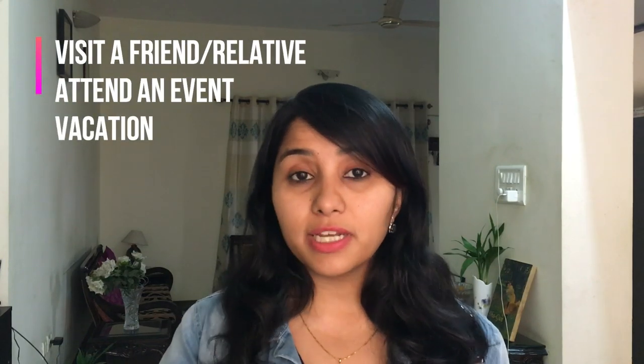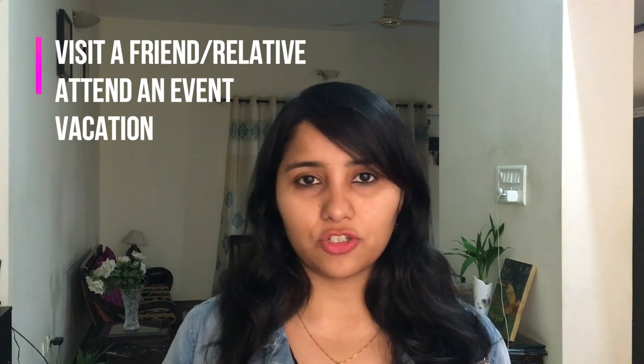Good answers could be that you want to visit a friend, a relative, attend an event, or go for a vacation. Whatever your answer is, make sure you've done enough research and have supporting material. For example, if you're going for a vacation, the embassy officer will ask where you're going, how many days you plan to stay, where you're staying, and what you intend to see. You should be prepared for all of these. It's not compulsory to have tickets and hotels booked, but it's a good idea to carry a travel itinerary showing you have a clear agenda.